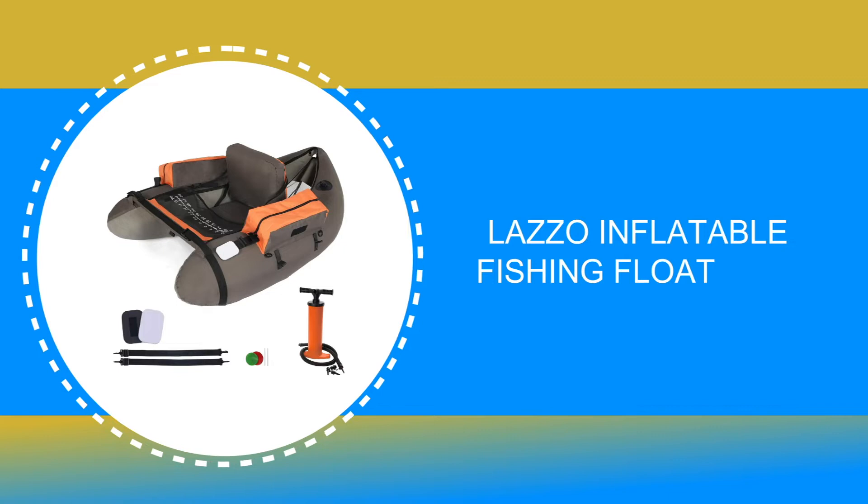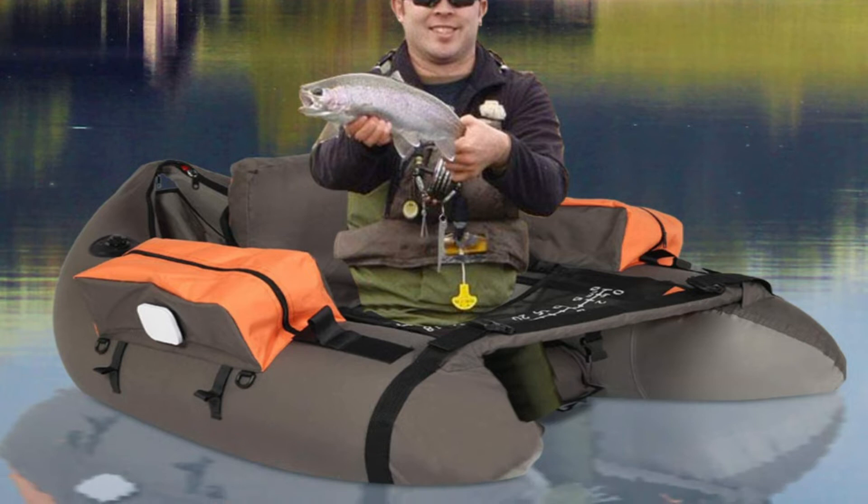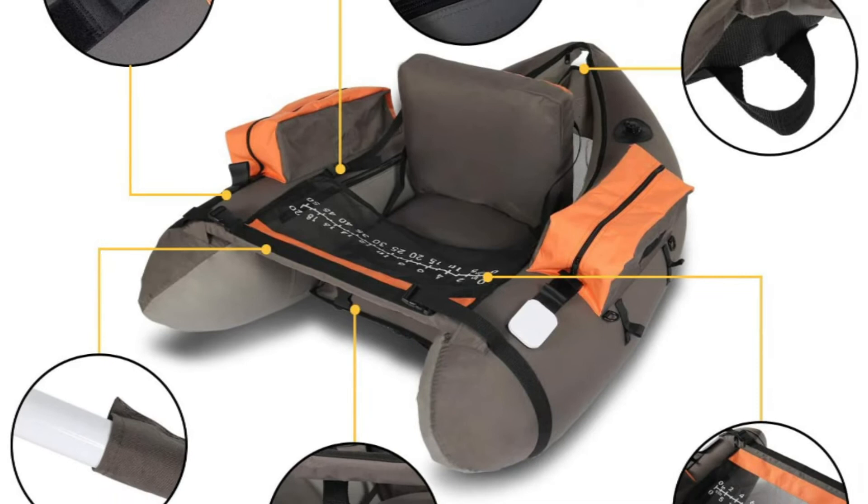Number 5: Lazo Inflatable Fishing Float Tube. This float tube is designed with a hydrodynamic hull shape, perfect for tracking and steering, giving you the best fishing or floating experience. It has great buoyancy to make your fishing safe in the lake, and is constructed of waterproof abrasion-resistant 600D Oxford fabric which ensures the safety of users.